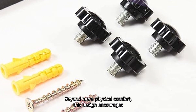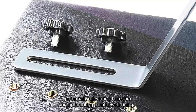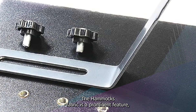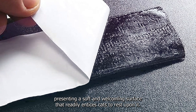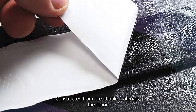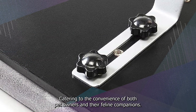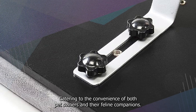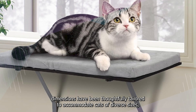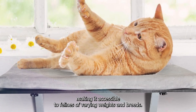Beyond mere physical comfort, this design encourages mental engagement by allowing cats to interact with outdoor stimuli, potentially alleviating boredom and promoting mental well-being. The hammock's fabric presents a soft and welcoming surface, constructed from breathable materials that demonstrate resilience to regular use and are easily maintainable. The hammock's dimensions have been thoughtfully tailored to accommodate cats of diverse sizes, making it accessible to felines of varying weights and breeds.